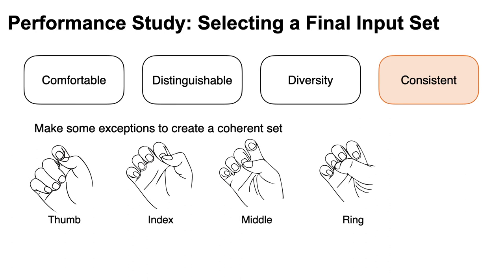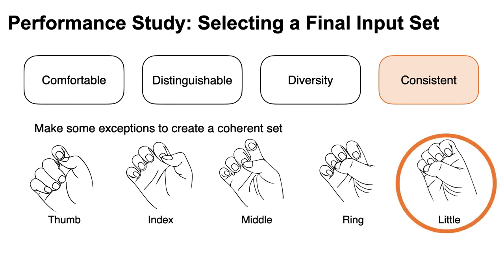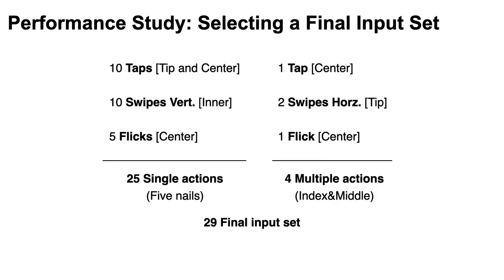For example, although the reader region had reduced comfort and accuracy, we included it for consistency. As a result, we set a final input set of 29 actions, which contains 25 single actions and 4 multiple actions.